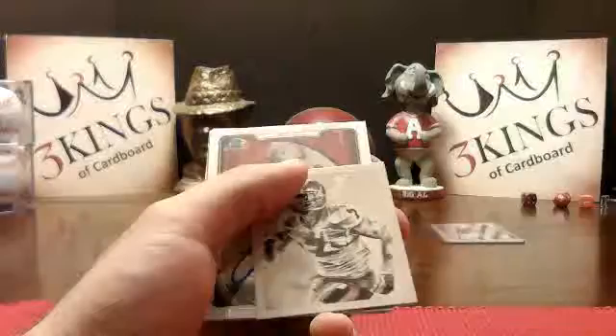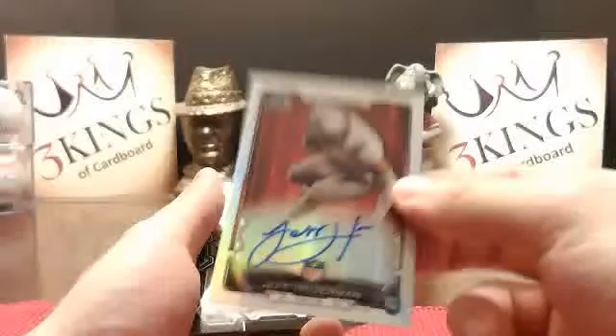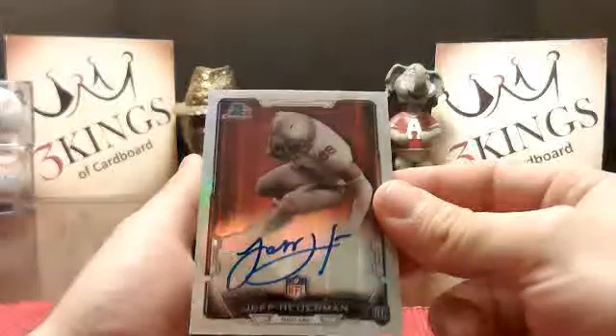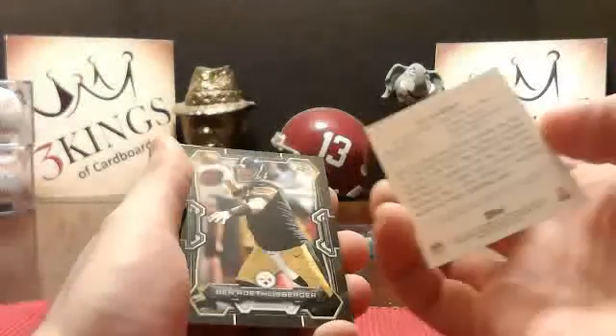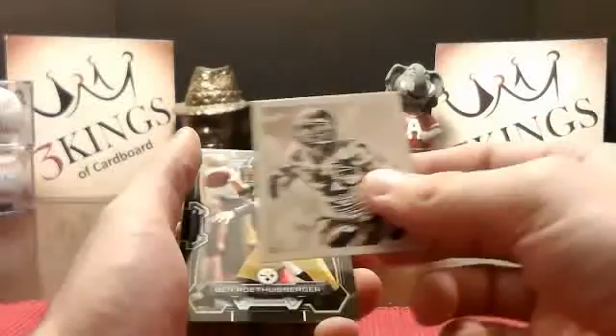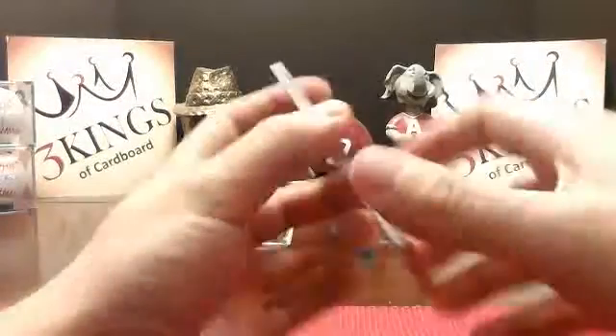Looks like we've got one more auto back here. How about another Jeff Howerman to the Broncos? Crazy. Eli Harrell mini to the Niners. So that'll bring us to the end.